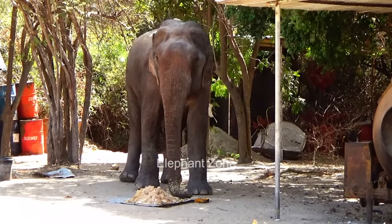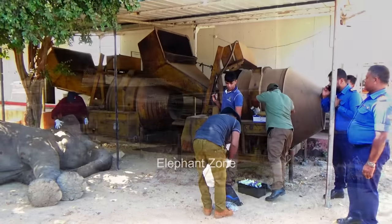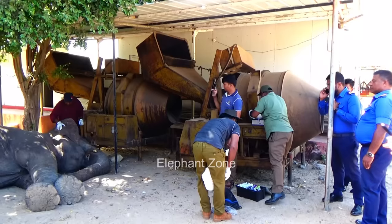Their first task was to sedate the elephant. The elephant was safely brought down and the officers hurried into action.